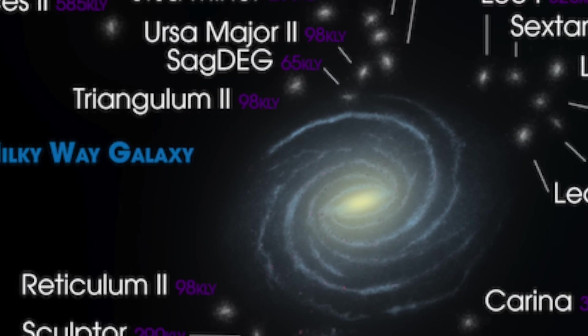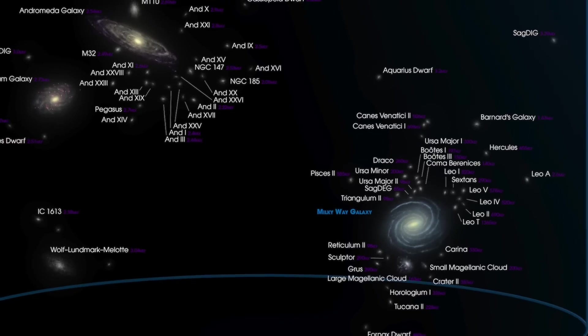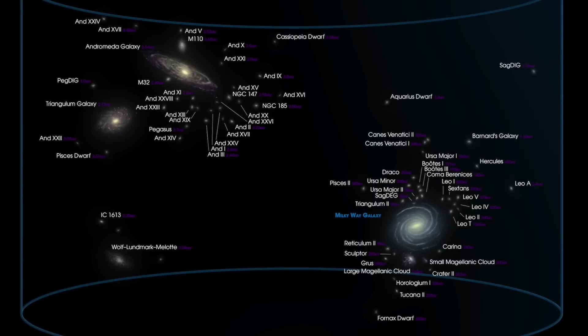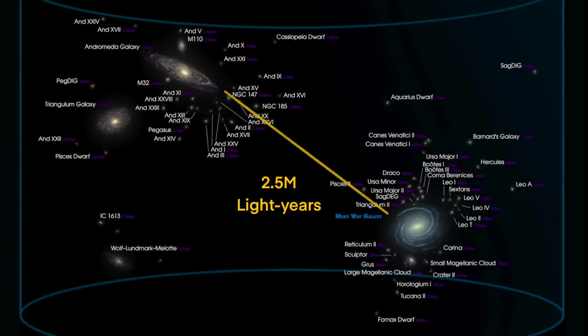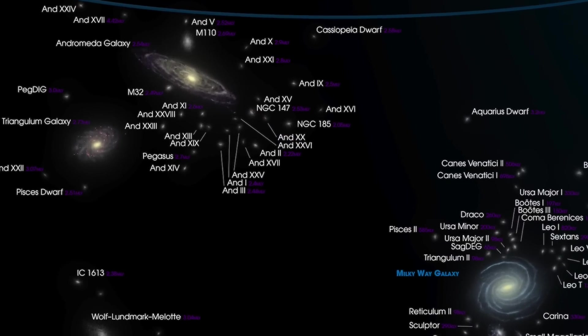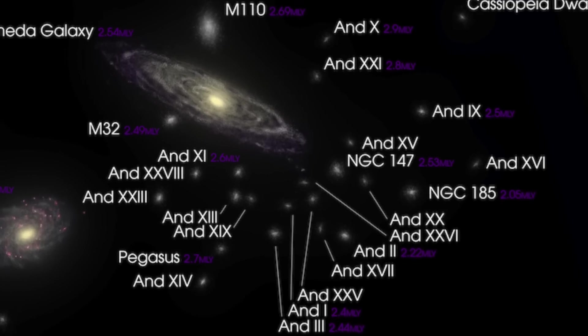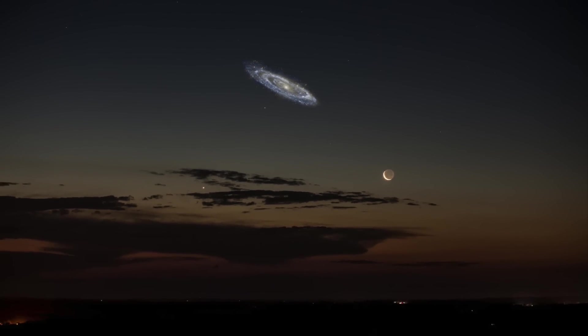The Milky Way galaxy is a member of a group of galaxies called the Local Group. There are around 80 galaxies in the Local Group, most of which are dwarf galaxies. In the distant future, the expansion of the universe will cause everything outside the Local Group to vanish into the unreachable, unseeable distance. The two largest galaxies in the Local Group are the Milky Way and the Andromeda galaxy. Light takes about 2.5 million years to travel between them. Despite being home to around 1 trillion stars, only the tiniest amount of light from its bright core can be seen with the naked eye. If you could see all of Andromeda in the night sky, it would be larger than the Moon.